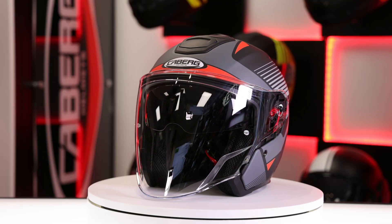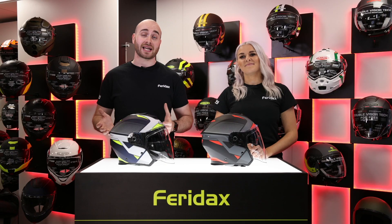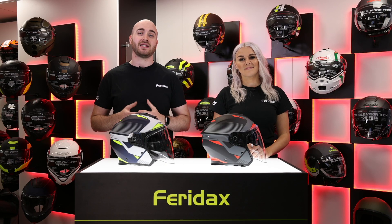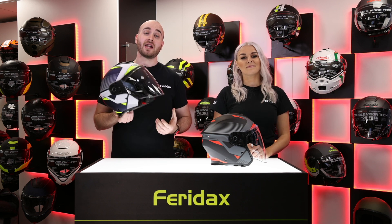The Flyon features two shell sizes which are constructed in a tricomposite material. It also has a wide visor for maximum vision, which makes it perfect for inner city commuters and scooter riders. You'll also notice two visor stops which, in the event of an accident, prevent deformation on the visor.